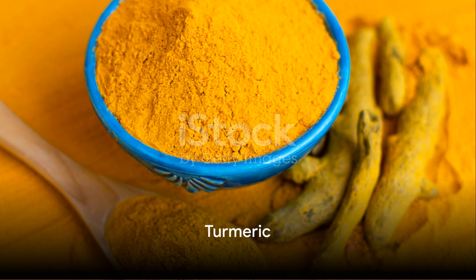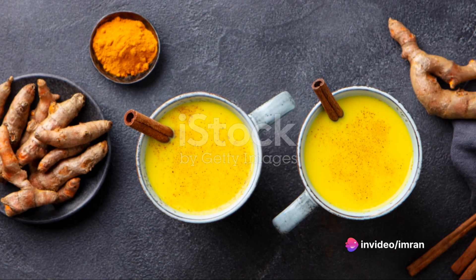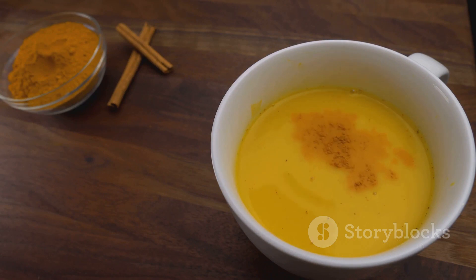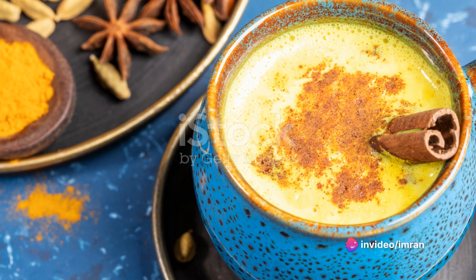Finally, we have Turmeric, a spice with a long history of medicinal use. To make a soothing turmeric latte, mix a teaspoon of turmeric powder with warm milk, a pinch of black pepper, and honey to taste. This golden drink is not only comforting, but also beneficial for your immunity.